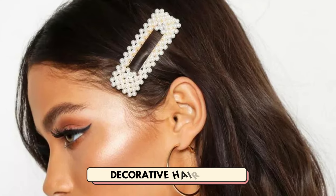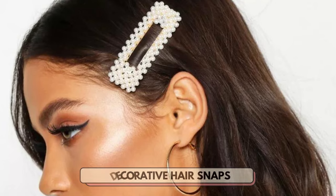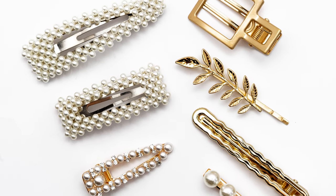Number 24 is decorative hair snaps. Your customers can add elegance to any hairstyle with decorative hair snaps.